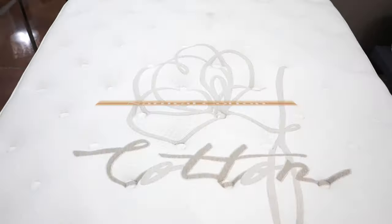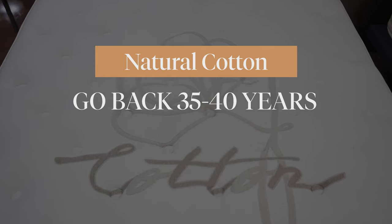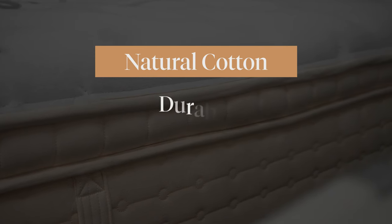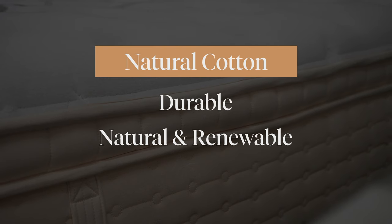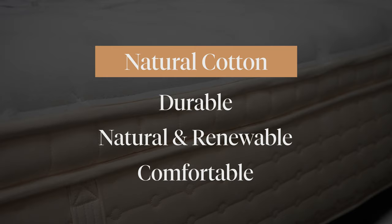So I'll talk a little bit about what's in it. One thing is natural cotton. If you go back probably 35 to 40 years, most mattress comfort layers were made out of cotton, and cotton is a great thing because of a couple of things. It's durable, it's obviously a renewable natural resource, but importantly it's super comfortable and it won't wear out.